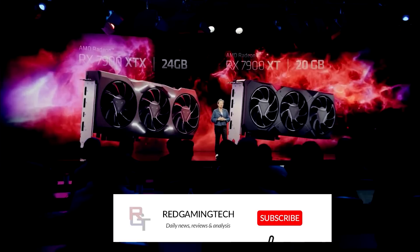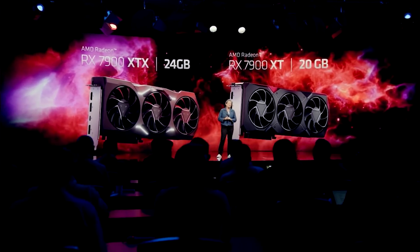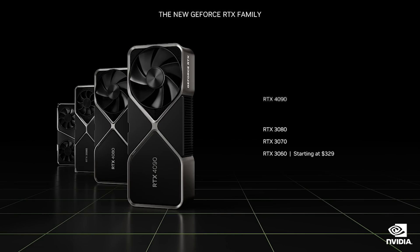Obviously, leaked benchmarks are starting to pop up online given the fact that the cards release officially in just a few days' time. We have NVIDIA and the RTX 4070 specifications which have popped up, and we also have the company even teasing us with the next generation GeForce products.